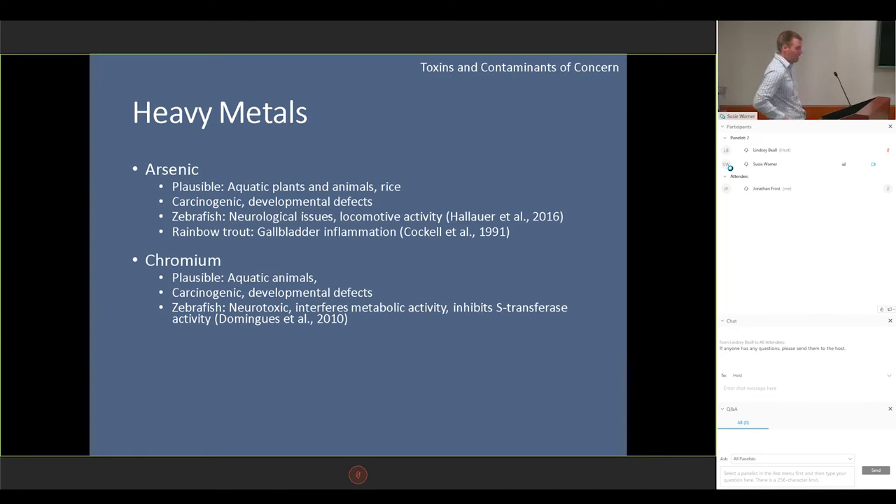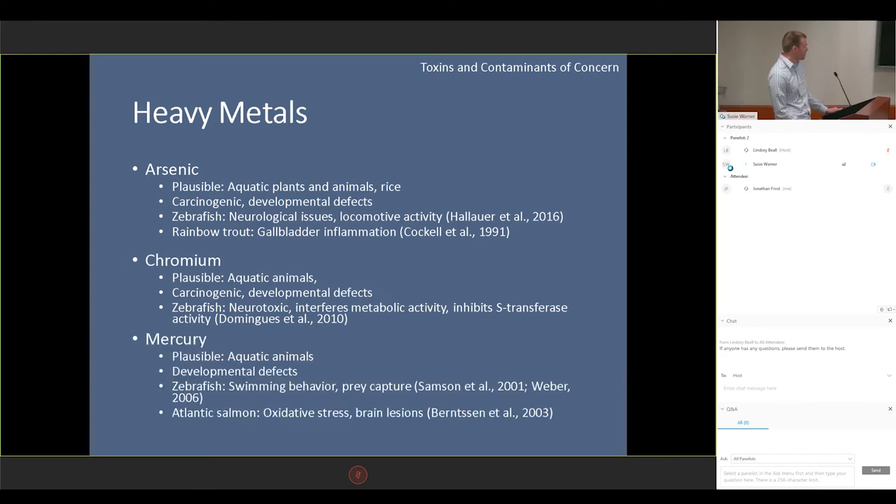Chromium obviously is a concern to me, and it does occur to some degree in aquatic animals — however, not to the extent that we found in our feed. In natural diets, such as in aquatic invertebrate sampling, they'll find maybe 3 or 4 milligrams per kilogram, but not 70. It's very carcinogenic and has caused certain developmental defects. In zebrafish in particular, it's been known to be neurotoxic and interfere with certain metabolic activity. Mercury also accumulates in aquatic animals and causes all sorts of developmental defects. In zebrafish, it's been known to alter swimming behavior and prey capture. In Atlantic salmon, it's been known to cause oxidative stress, amongst other things.